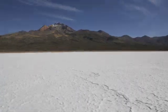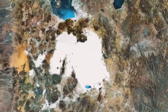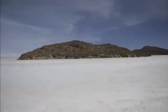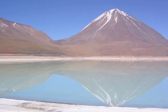The Salar de Uyuni is a 3,800 square mile salt flat located in the Bolivian Altiplano. It's about the size of Hawaii or New Jersey. It's the largest salt flat in the world and is actually the world's largest natural mirror.